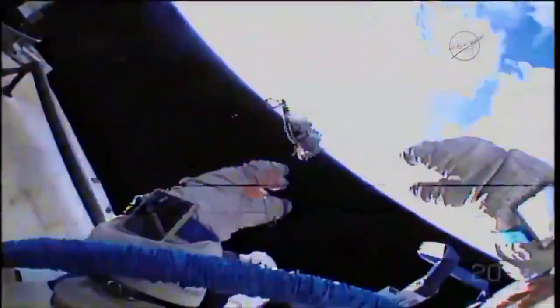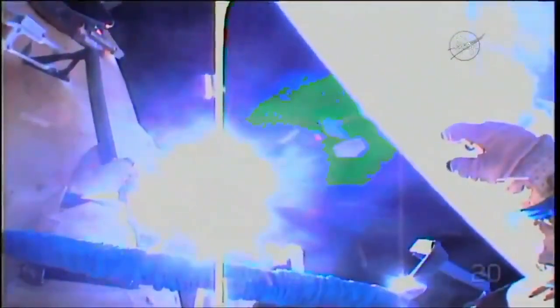They throw it relatively slowly, but in reality it's still moving at several miles per second. This is the helmet camera of Alexander Mashurskin, and he threw it out the side. They throw the pieces retrograde so that they end up going into a slightly lower orbit, where they will eventually burn up in the atmosphere.